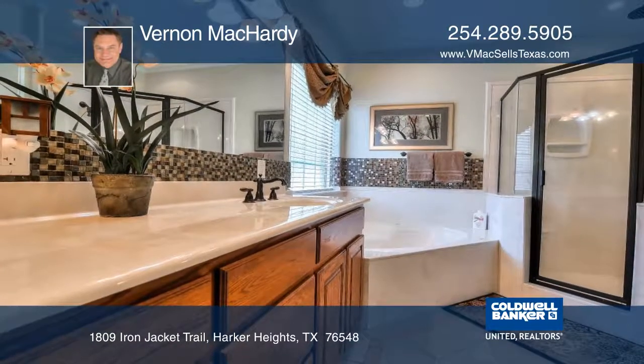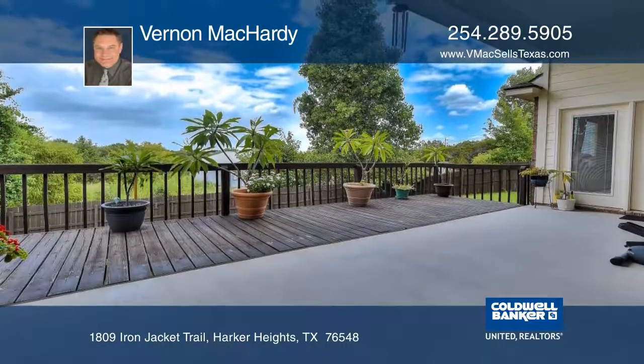The nice backyard has an extended covered patio, no rear neighbors, and offers a true country valley view.